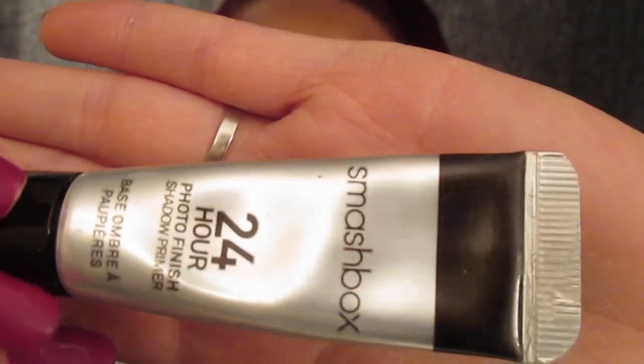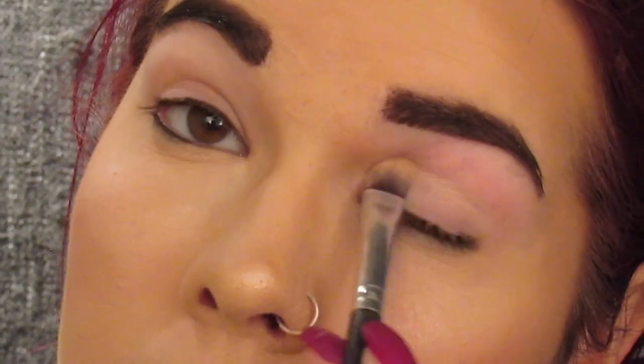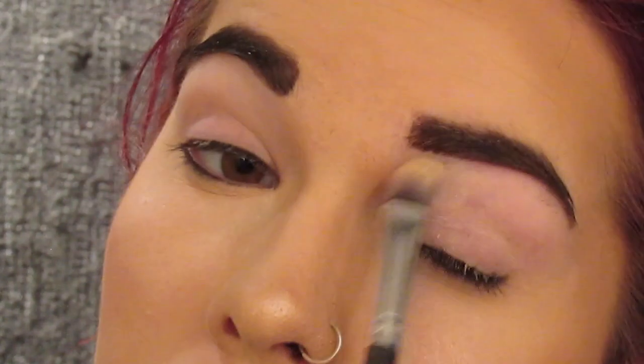Then I'm going to go in and use the Smashbox 24 Hour Eyelid Primer and just pat it all up on my eyelids. Now I'm going to use the first shade in the Turquoise palette from the Too Faced Holiday Palettes — it's called Pot de Crème — and I'm just going to pat that all over my lids to take away from the pinkish color that I have.